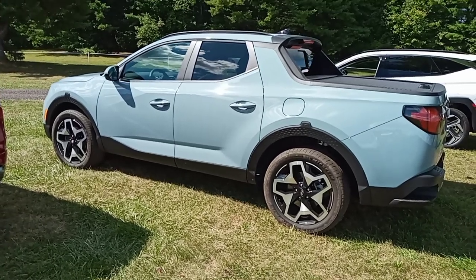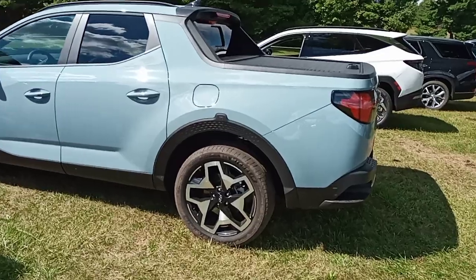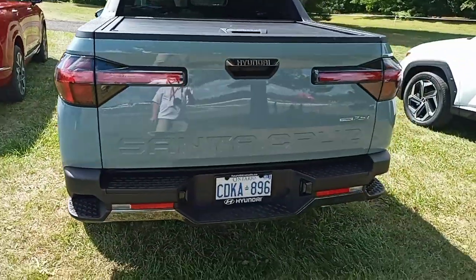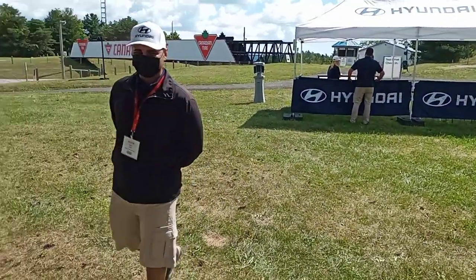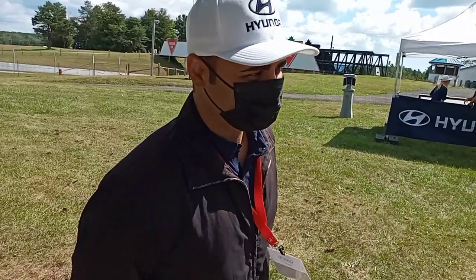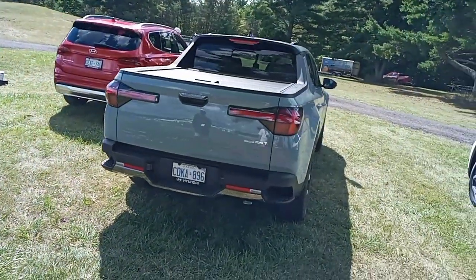Hey guys, so we're still here at the Drive Festival at the 4x4 Test Track. Today we're going to take out this new Santa Cruz — it's a 2022 model. This kind gentleman is going to take us out. His name is Bobby. So this is the vehicle we're going to go in, guys.